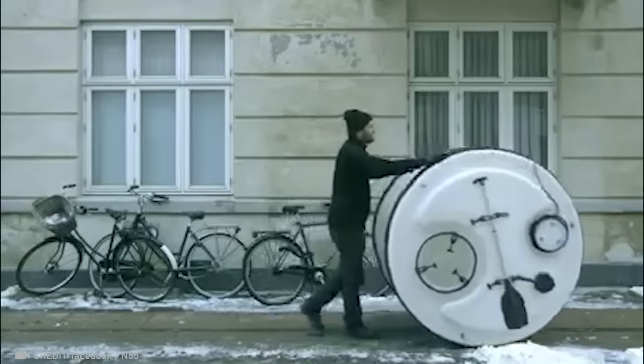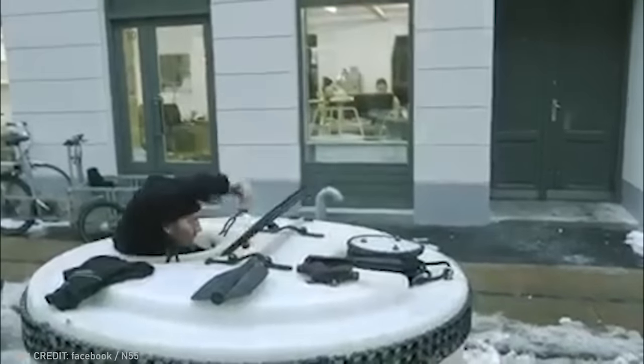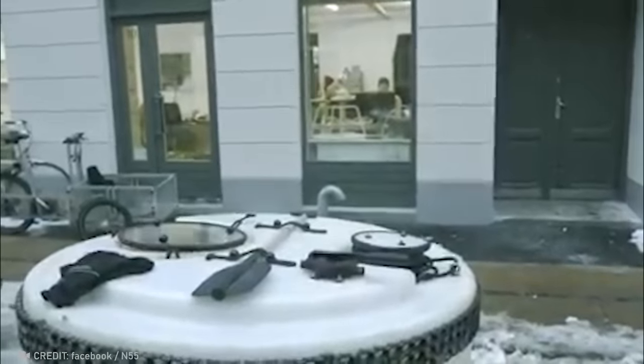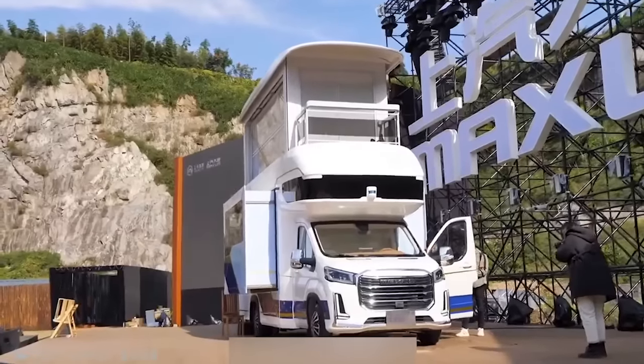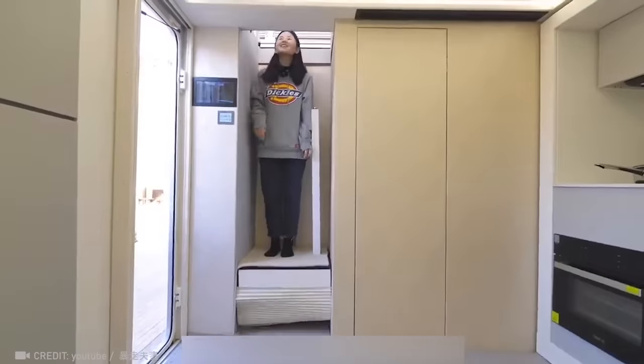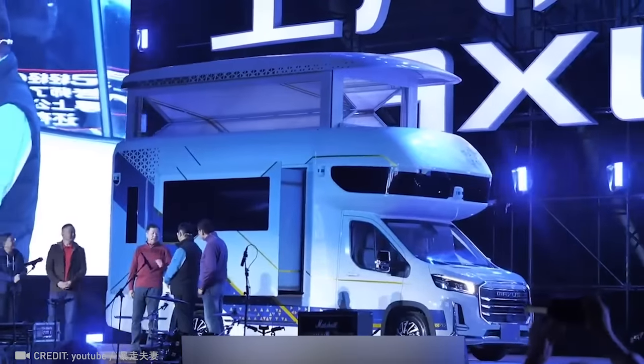Check out this escape from the ordinary — a home that travels with you, even lending a hand to cross rivers. Ever dreamed of a mobile house? This two-story villa, complete with an elevator, balcony, and office is unlike anything you've seen.